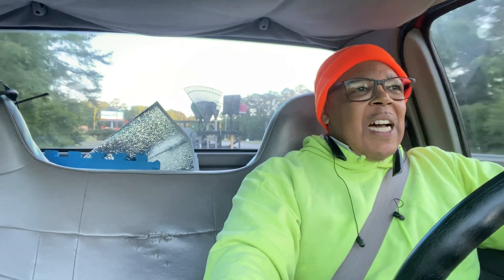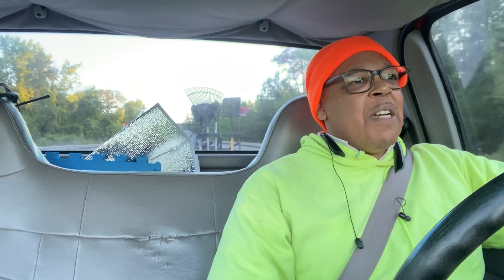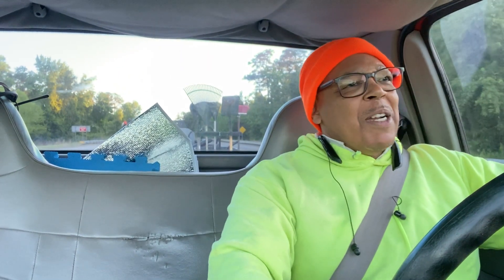There was another property I serviced where I saw four guys get out of the truck — two guys were doing the trimming, one guy was mowing, and one guy was blowing the debris.